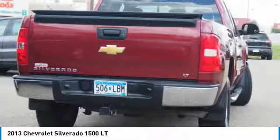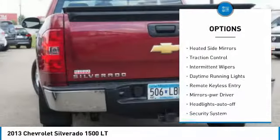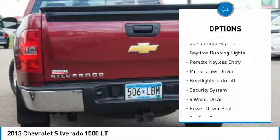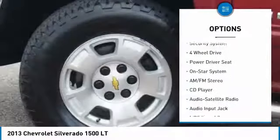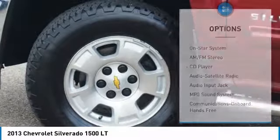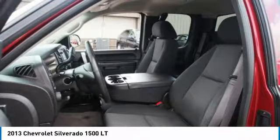Here are some of this vehicle's great options: tow hitch, heated side mirrors, traction control, intermittent wipers, daytime running lights, remote keyless entry, mirror memory, headlights auto-off, and security system.